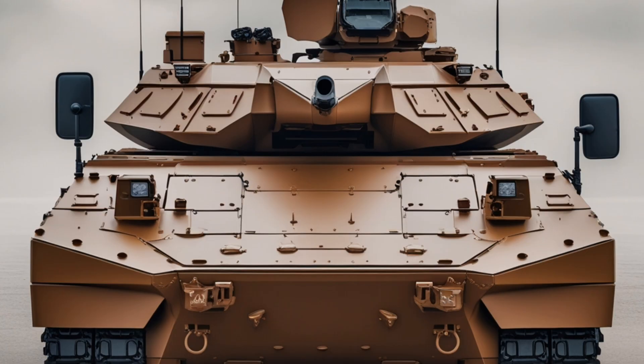Another critical advantage of the Terrex II is its crew-centric design philosophy. The vehicle is built around the needs of its operators, emphasizing protection, awareness, and combat effectiveness. All seats are equipped with restraints and blast mitigation features, while the vehicle layout minimizes fatigue and maximizes crew performance during extended operations. Every element, from the driving position to the turret control interfaces, is designed with usability and safety in mind.